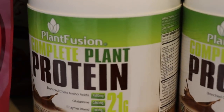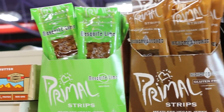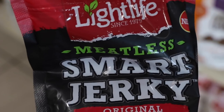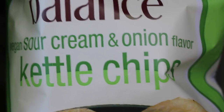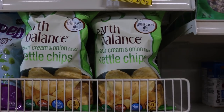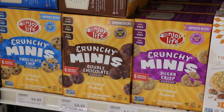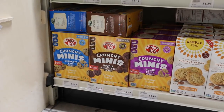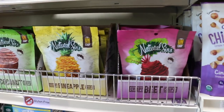They have a ton of different protein powders to choose from. And check it out — a bunch of different vegan jerky. Primal Strips have been around for a long time. Here's the Texas Barbecue — they're pretty good. And this Light Life Smart Jerky — I've never had this one.